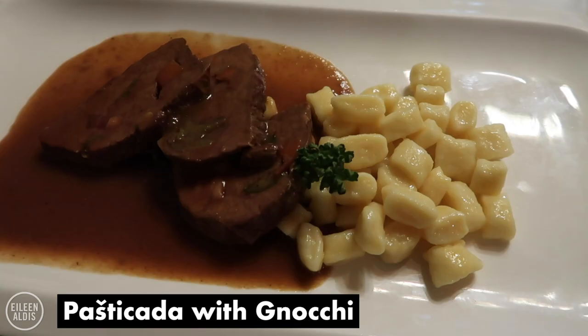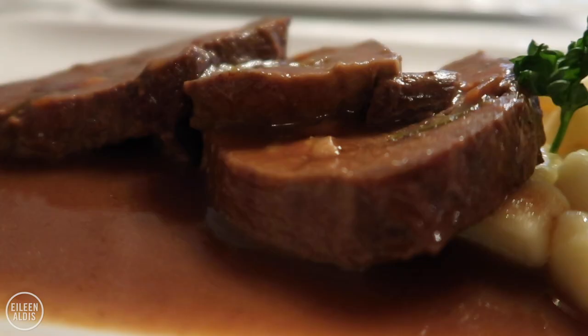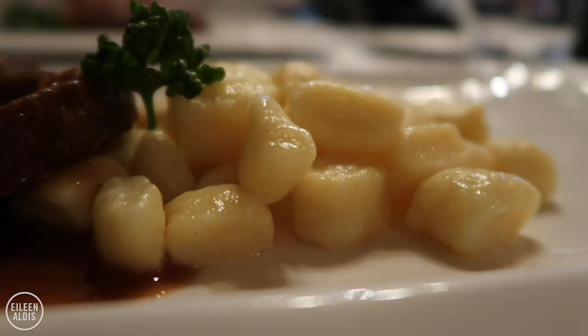For my main, I got something called pashti tsara, which is sort of like a beef steak. It's from Dalmatia again — love Dalmatia. And it takes four days to prepare: a couple days just to marinate it, and then it's mixed with veggies and baked. It just looks phenomenal, so hearty. And it's served with gnocchi, which I absolutely love. So this is going to be great. This is a no fail. This whole meal is a no fail.